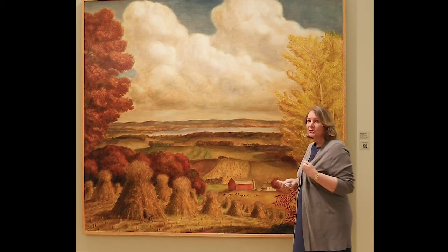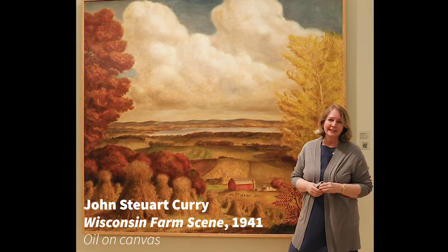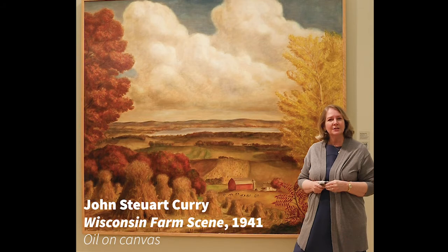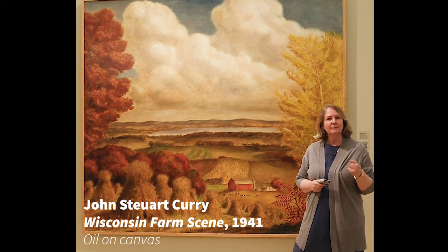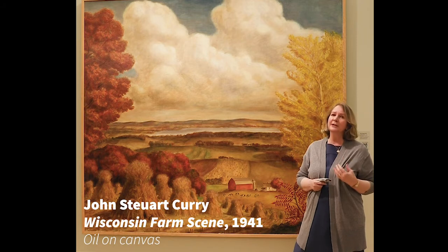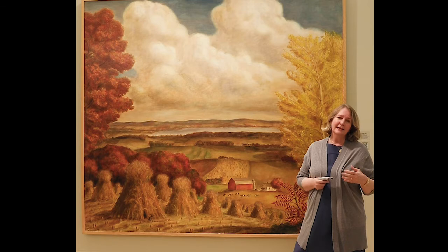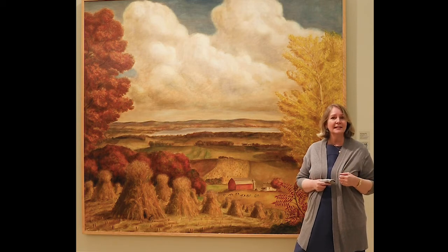It's a painting by John Stuart Curry. We're standing in front of it, and it was painted in 1941 — just one year before the beginning of the Second World War. So it was a long time ago. And the landscape in the United States, and in the Midwest, and in Wisconsin, looked a lot different than it does today.